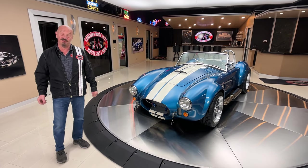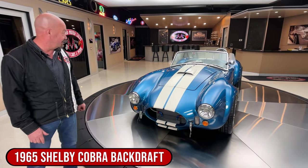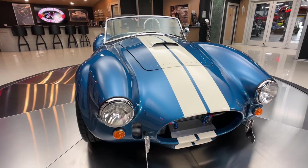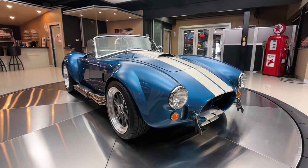Hey guys, welcome back to Vanguard Motor Sales. I'm Greg and that's a Backdraft Cobra. My favorite color blue too with those white stripes. This blue is just popping.